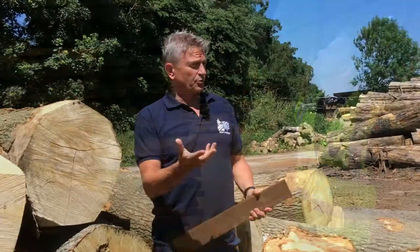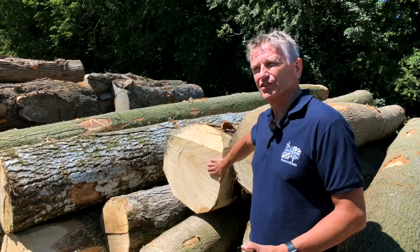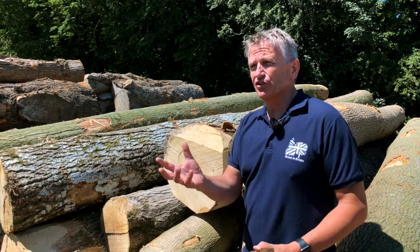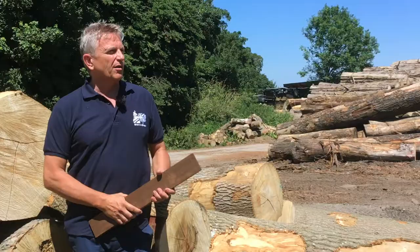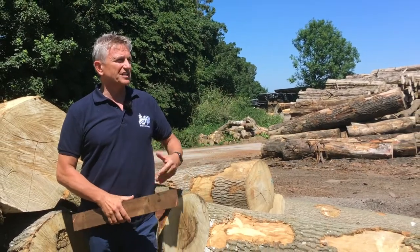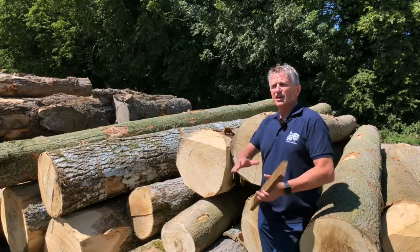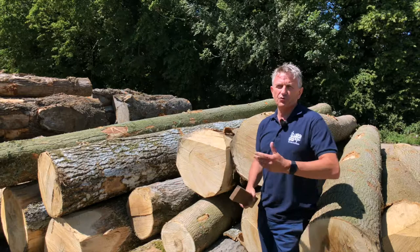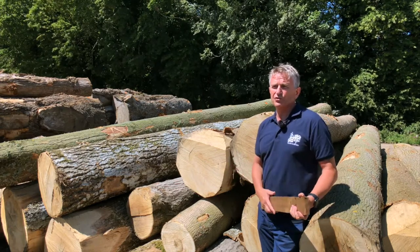Sawmills like this that use hardwoods and softwoods are creating products out of these ash trees that we can use in construction, build sites, and all kinds of other products. They're adding value to our wonderful British timbers, and things like this thermally modified ash can be used as cladding and as decking, and also internally as well. There's a whole range of British softwoods and hardwoods that we can use that come from British assured forests and woods.